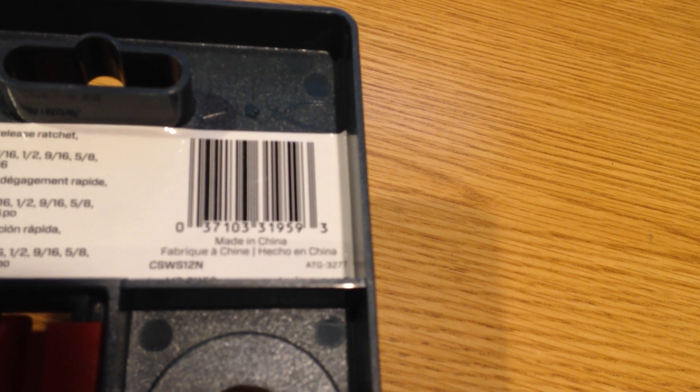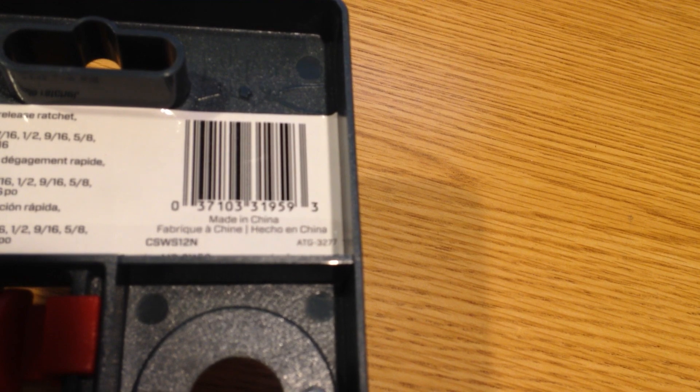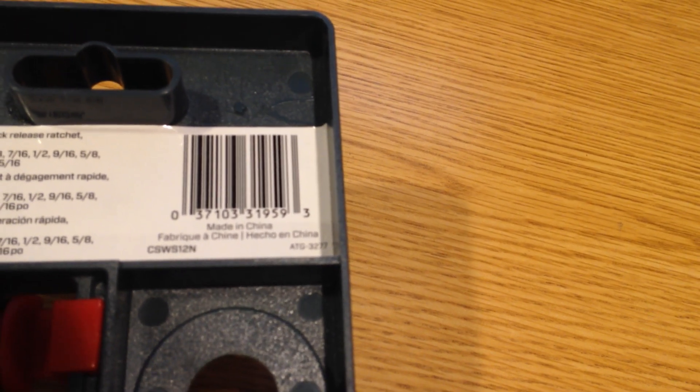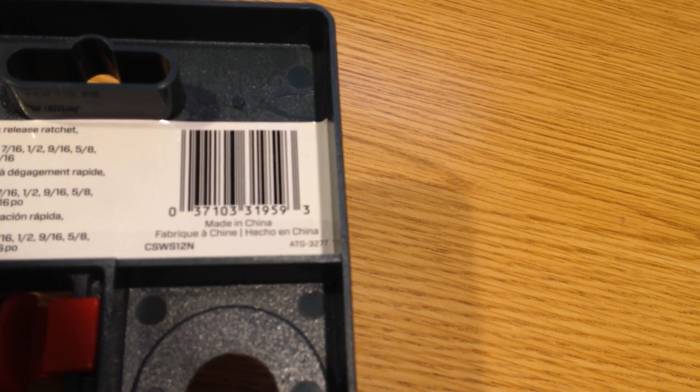One other thing to point out with this set is that it is made in China. The telltale sign of that is that it ends with an N for new. When they went around and updated all the products, they moved them from Taiwan over to China, and you'll have the same SKU number with an N appended at the end now.